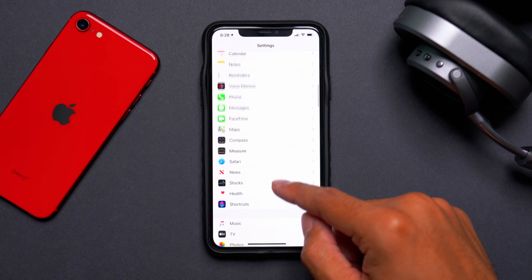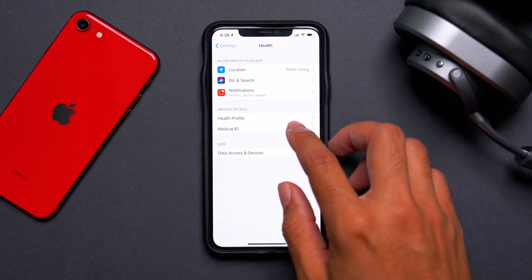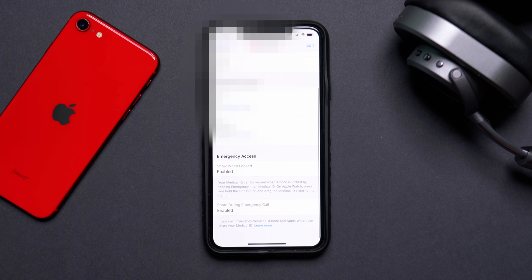Also in the Settings app, go to Health > Medical ID — there are more options here. At the bottom you can see emergency access tabs: you can have your Medical ID show when your iPhone is locked so medical personnel can see your stats. There's also a 'Share During Emergency Call' feature — enabling it shares your information during an emergency call, and it also works with your Apple Watch.